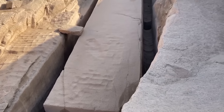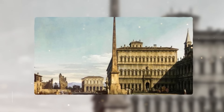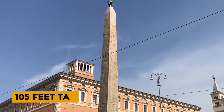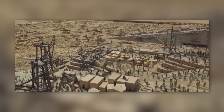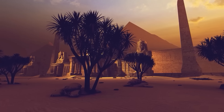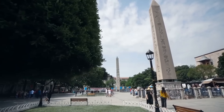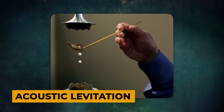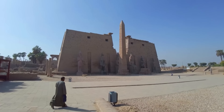The scale and precision of ancient Egyptian obelisks are truly remarkable. The largest known obelisk, the Lateran obelisk in Rome, stands at an impressive 105 feet tall and weighs an estimated 455 tons. The process of quarrying, transporting, and erecting these massive monoliths would have required advanced engineering knowledge and sophisticated tools. Some researchers propose that the ancient Egyptians may have used techniques such as acoustic levitation or even anti-gravity technology to move and position these enormous stones.